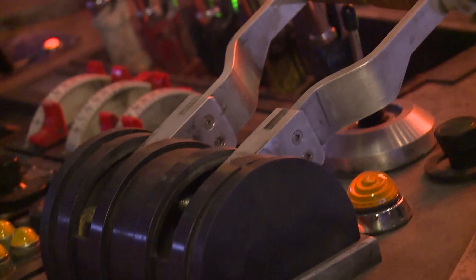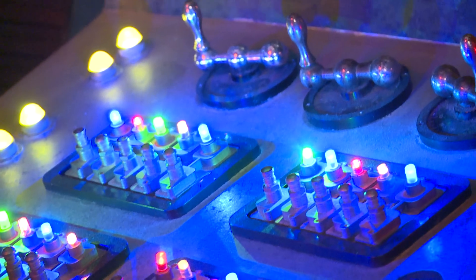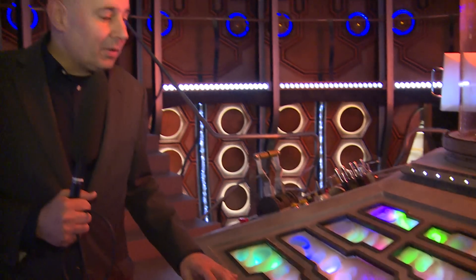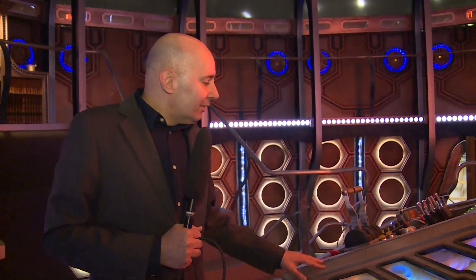Does it look like you expected it to be, or does it look different? It looks better — it looks really better than I expected, because it's so much more detailed and so much more well done. I know in the movie business there are some things that have to be made very quickly, but this thing here looks so well done, so detailed, so nice, made with so much love.